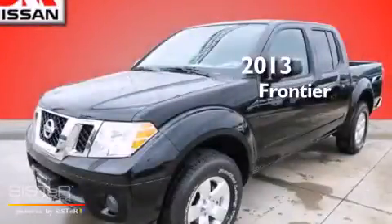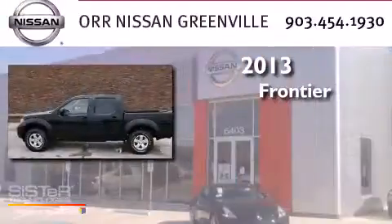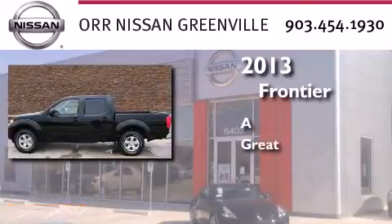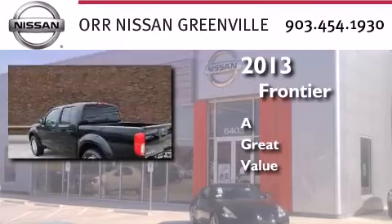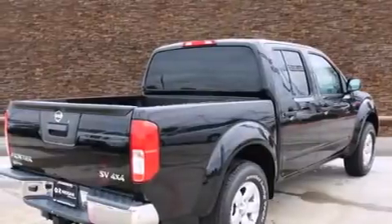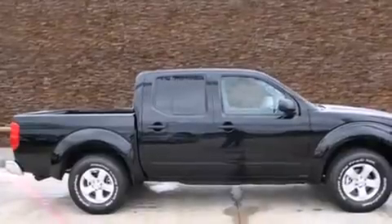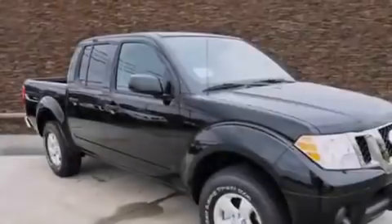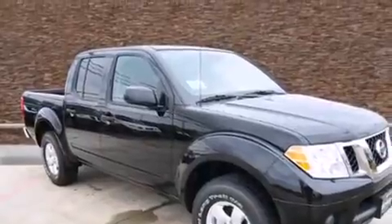This is a brand new 2013 Nissan Frontier. Its top features include Bluetooth cell phone integration, a low tire pressure indicator, a locking rear differential, aluminum wheels, and satellite radio.